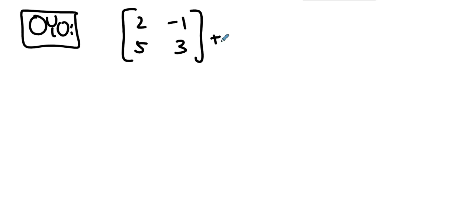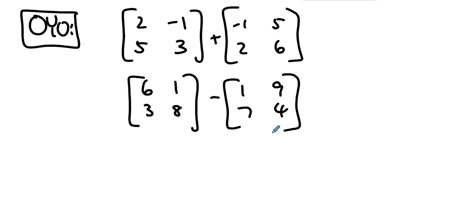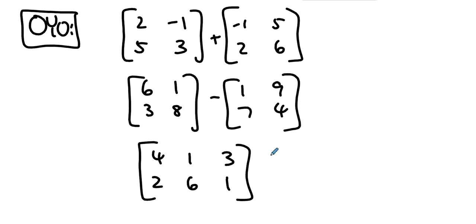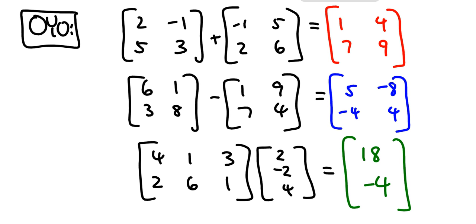Let's do a quick on-your-own. First: add the matrix [2, -1; 5, 3] and [-1, 5; 2, 6]. Second: subtract [6, 1; 3, 8] minus [1, 9; 7, 4]. Third: multiply [4, 1, 3; 2, 6, 1] times [2; -2; 4]. Take a moment, make sure you know how to do those, and I'll put my answers up in just a few seconds — hit the pause button to try this on your own.